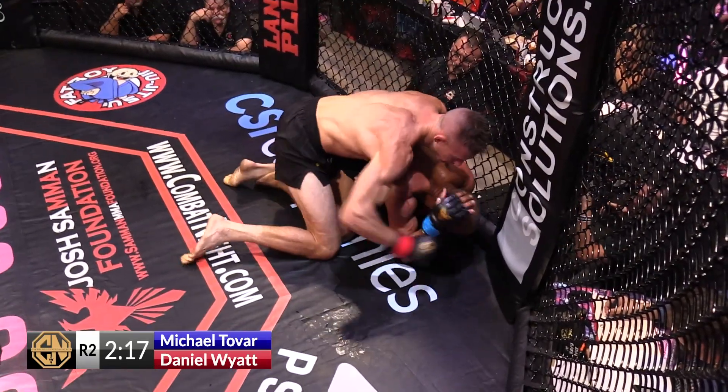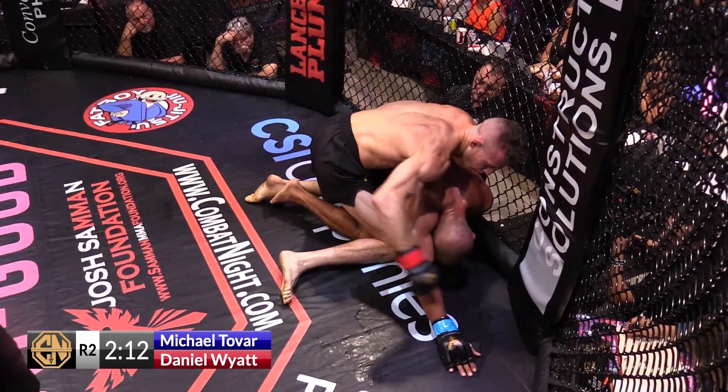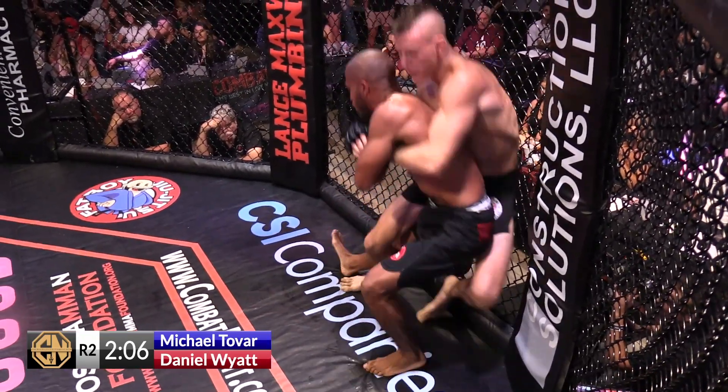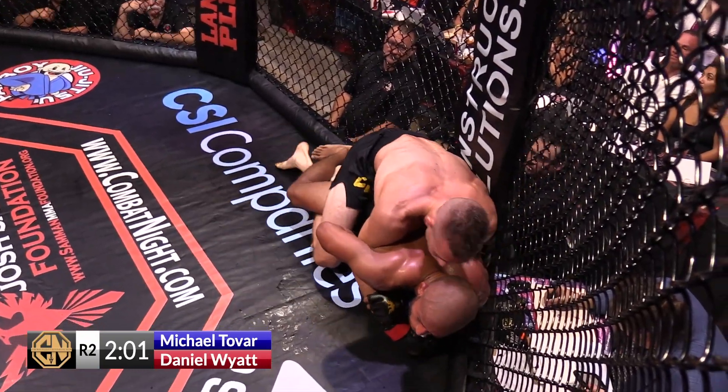A la Lesnar versus Carwin — that second fight where he just repeatedly punches. If you just punch, punch, punch, the referee is going to go in there. It's their job to protect the fighter. So if I see you taking a whole bunch of unanswered punches, I'm going to stop it.